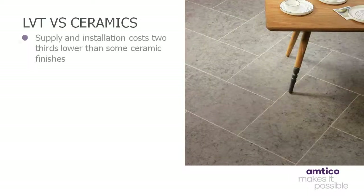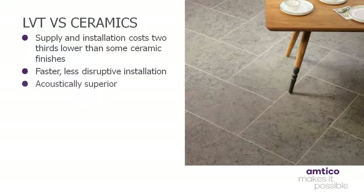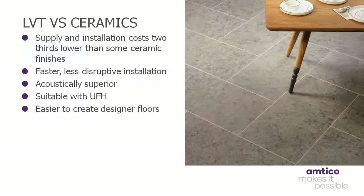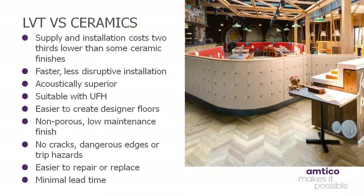In comparison to ceramics, the overall supply and installation costs of LVT can be up to two thirds lower than some ceramic finishes. The actual speed of installation itself is also two thirds faster, with less disruption, noise and mess. LVT is also acoustically superior, quieter and softer than ceramics, plus it can also be used with underfloor heating systems. Not only does LVT make it easier to create designer floors, it is also easier to maintain, thanks to its non-porous, mop-able finish. There are no cracks, dangerous edges or trip hazards, and should any repairs be required, this is easily done with very little downtime. The lead time is also minimal on LVT when compared to ceramics. Plus, some LVT has a reassuring commercial warranty period of 20 years.